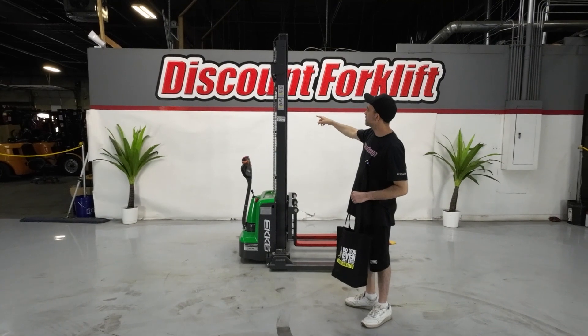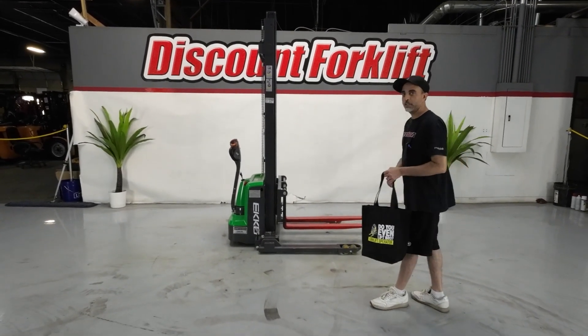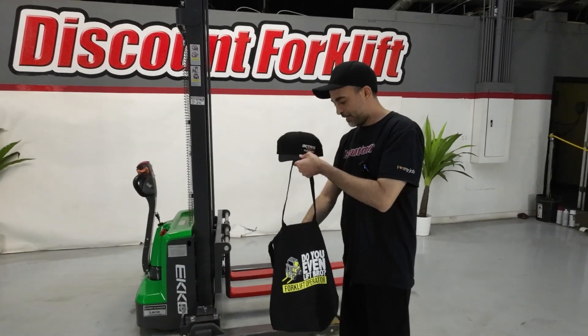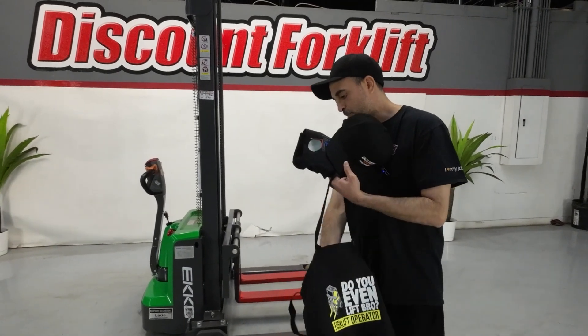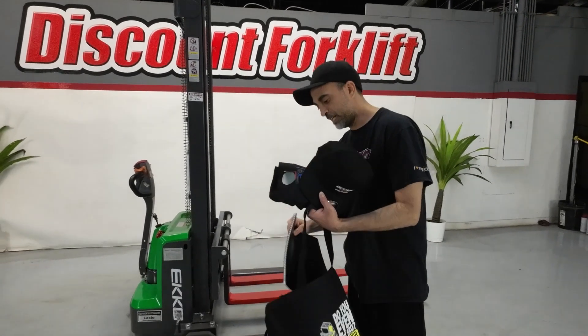We got our service sticker, of course, to let you know that we checked it out. Safety painted red and yellow forks, and of course it comes with your Discount Forklift tote, a real slick hat, and a cool t-shirt. Most importantly, you get your maintenance guide to help you out for everything from a day to a year as far as helpful hints.